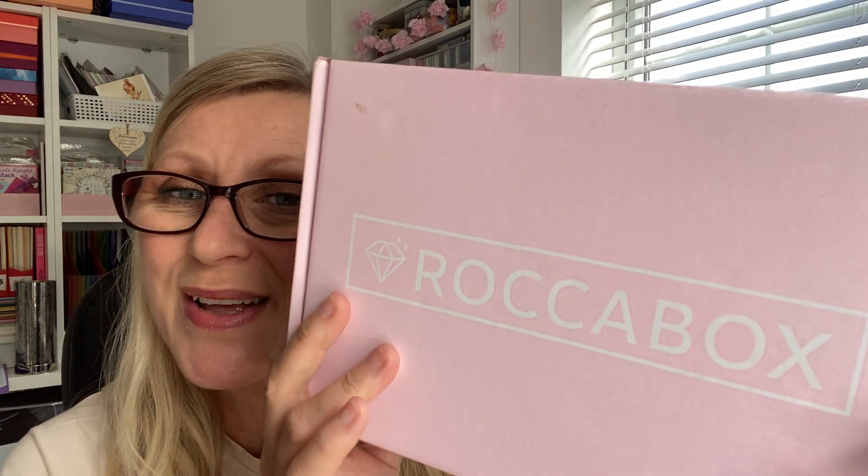Hi guys, welcome back to my channel. Today I've got an unboxing for you — it is Rocker Box, the August box, which has kindly been sent through to me in PR. Thank you very much. It looks like I'm back on their PR list. I don't have a discount code right now but I'll drop them a message and see if I can get one for you.